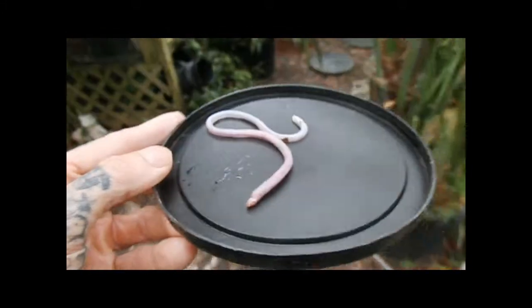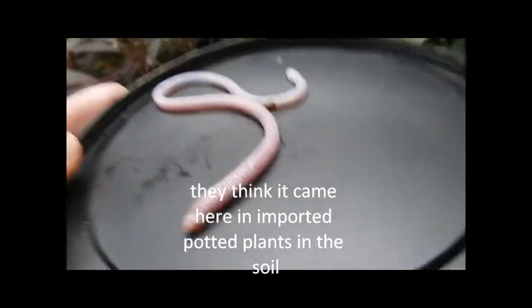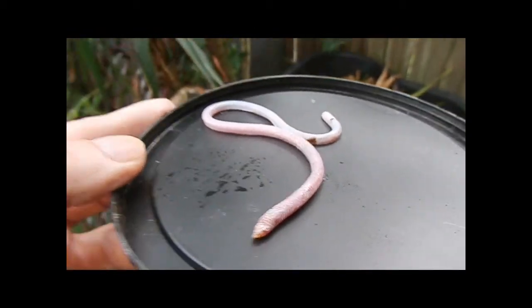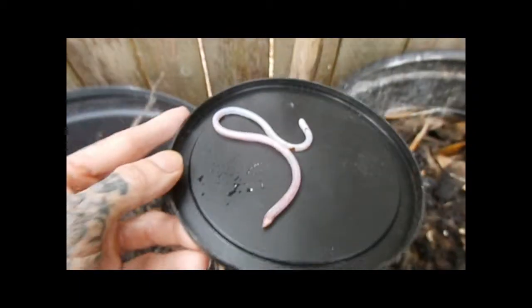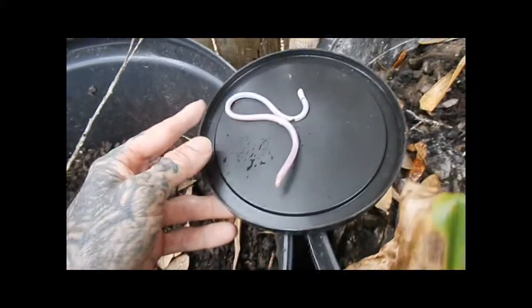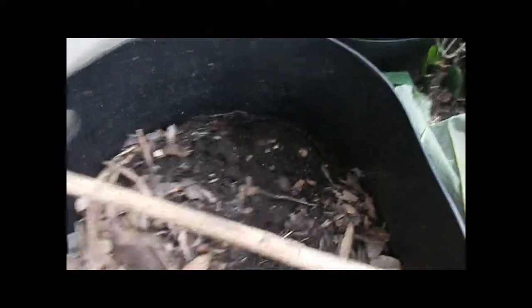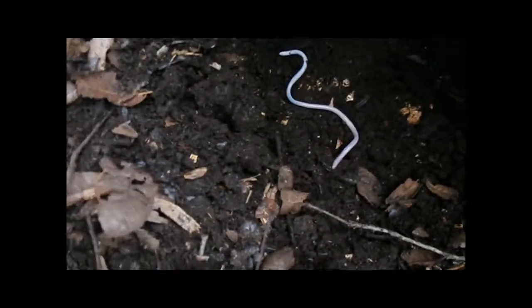Looks like he wants to go too. I think that possum found a new home, so he shouldn't have any problem with old possum. Let's set him down here for a minute, get that lid off. See if we can get him to burrow down. He looks pretty tired, maybe we'll cover him up a little.